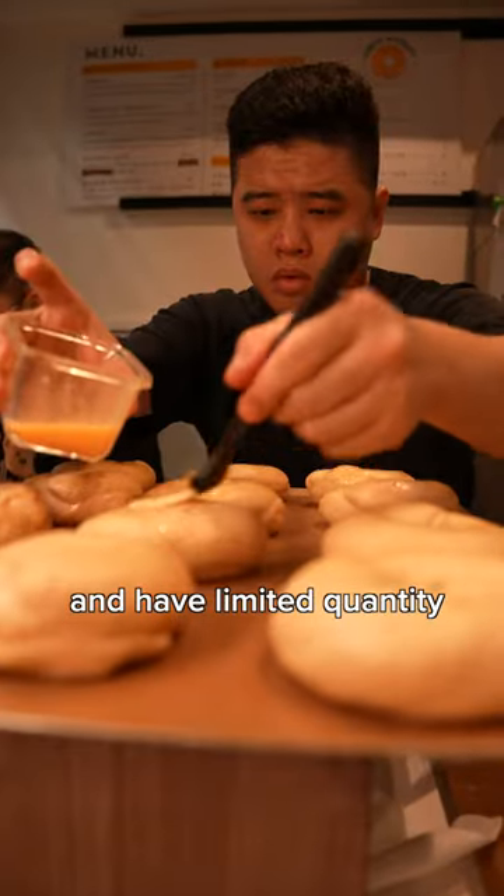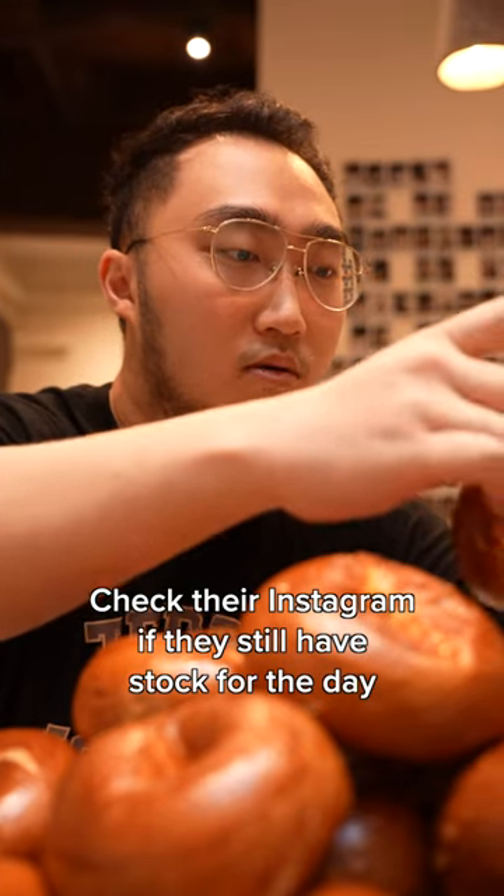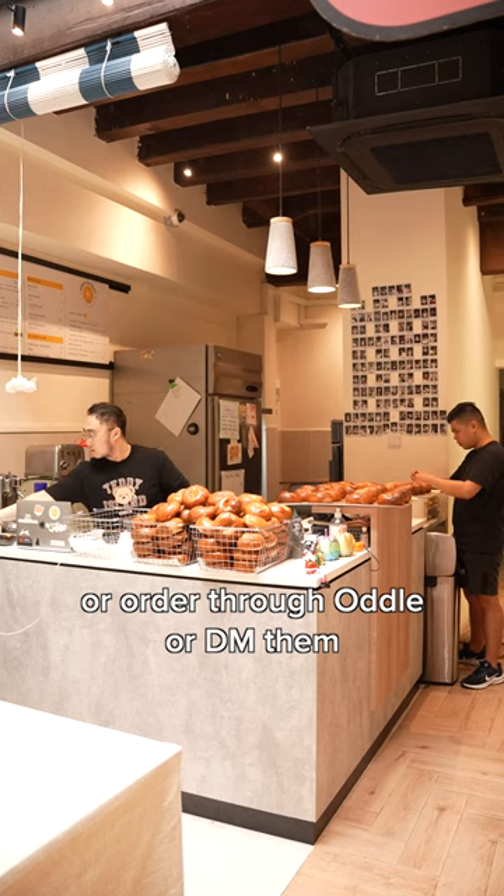Bagels are baked fresh every day and have limited quantity. Check their Instagram if they still have stock for the day, or order through Otto or DM them.